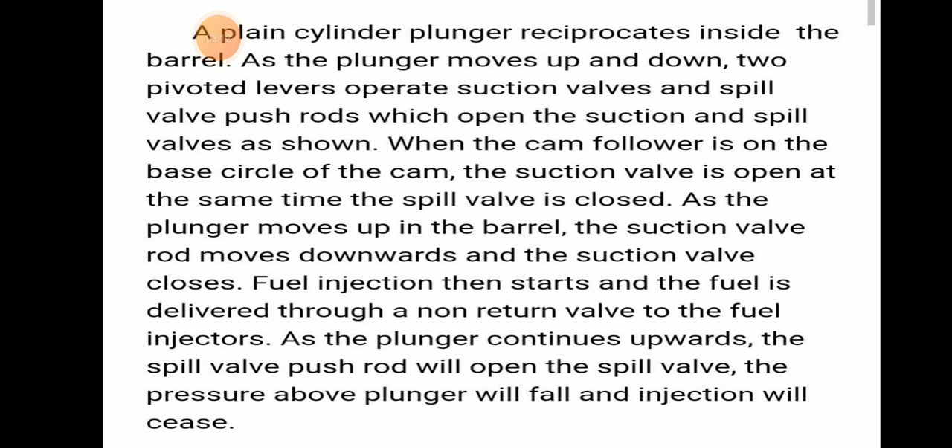A plain plunger cylinder reciprocates inside the barrel, and this plunger moves up and down. Two pivoted levers operate the suction valve and spill valve. When the cam follower is on the base circle of the cam, the suction valve is open and the spill valve is closed. As the plunger moves up the barrel, the suction valve closes. Fuel injection then starts; the spill valve is slightly open and fuel is delivered through the non-return valve to the fuel injectors. As the plunger continues upwards, the spill valve push rod opens the spill valve, pressure above the plunger falls, and injection ceases.